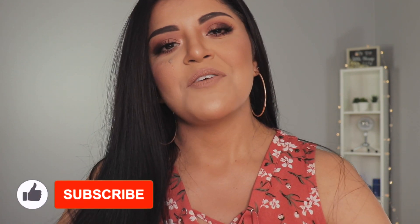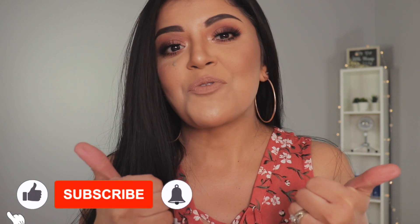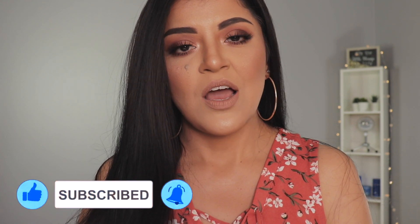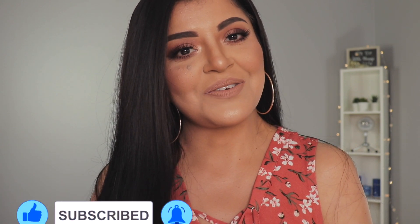Stay tuned for that. I hope you guys are excited for this video. If you are, don't forget to thumbs it up before you leave and also subscribe to my channel if you haven't already. Okay, let's jump into the makeup haul. Just to keep it organized, I'm going to group items that are from the same brand.